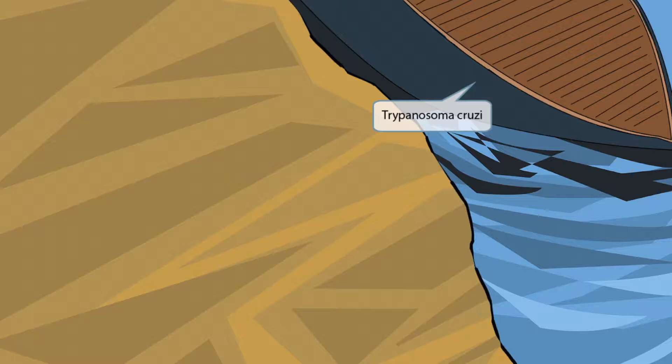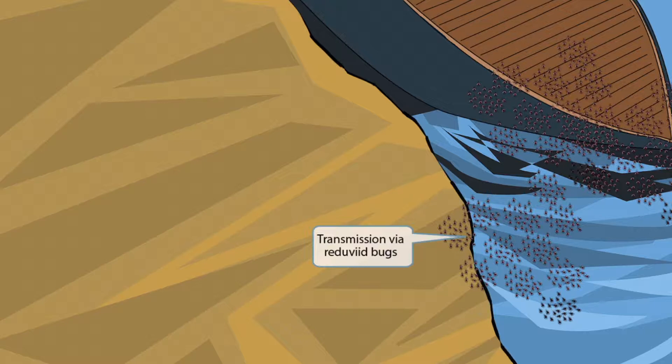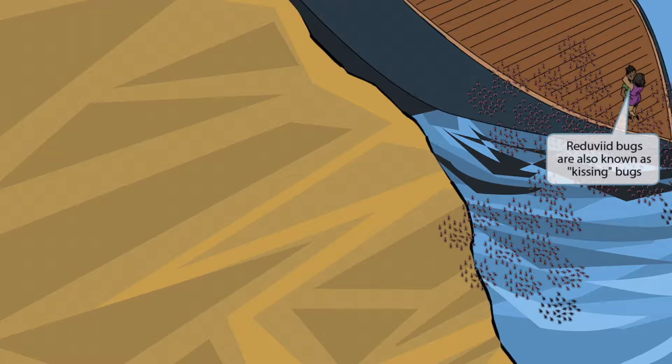Trypanosoma cruzi is spread by the Reduviid bug. You can see all these red bugs swarming the cruise ship — red bugs for Reduviid bugs. These two vacationers were trying to kiss before stepping on the resort. This kissing represents the fact that the Reduviid bug is also known as the kissing bug. Reduviid bugs bite, but it's painless — the bite is kind of like a kiss from the bug.